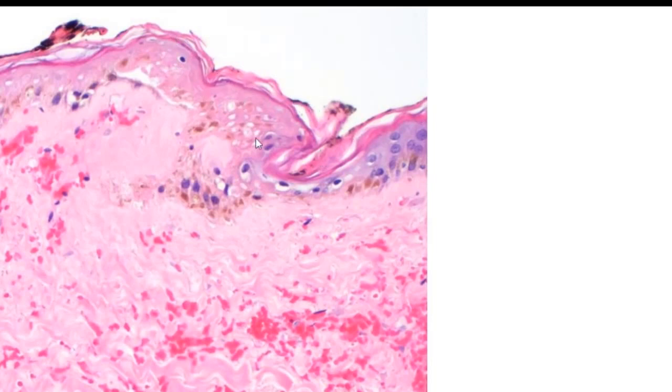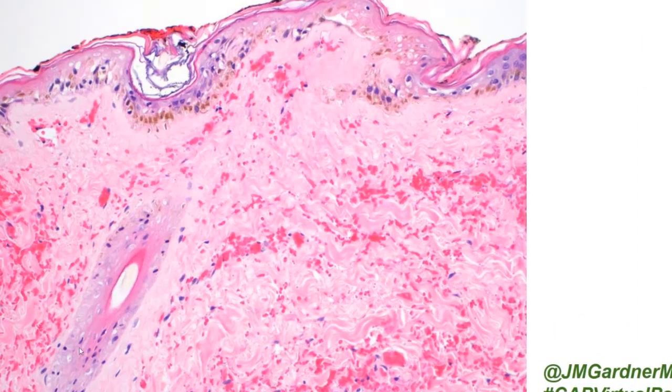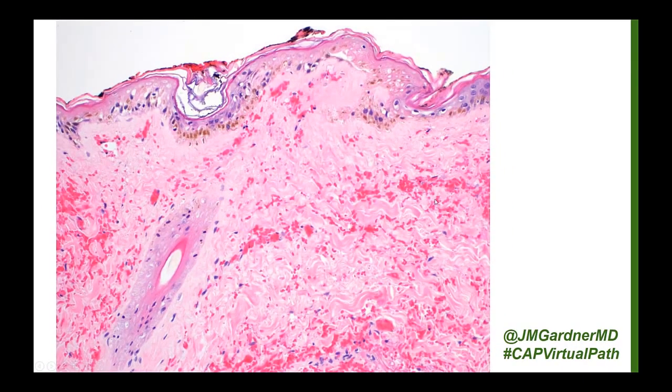That pattern right away makes me worry about acute ischemia — that the blood supply was suddenly cut off to the skin, and the epidermis was one of the first parts to die. The dermis will eventually die too if the ischemia is complete and lasts long enough, but here you can see the epidermis and also the hair follicle epithelium beginning to die. There is also hemorrhage in the background. In this case the diagnosis was angioinvasive fungus in a completely immunocompromised patient.